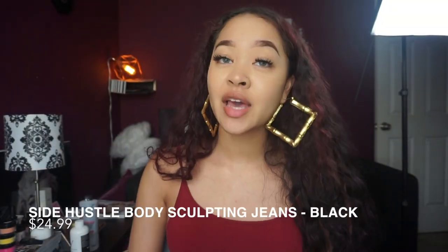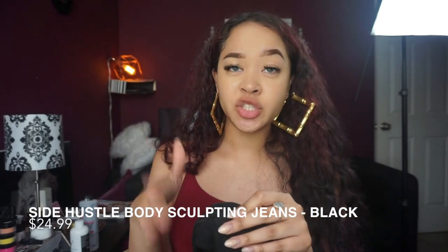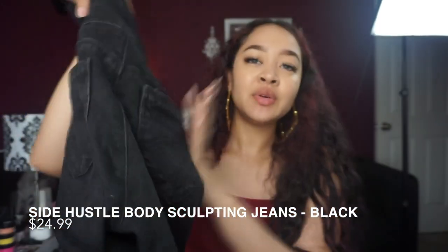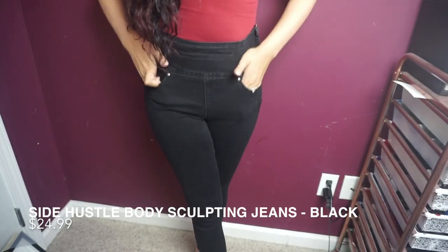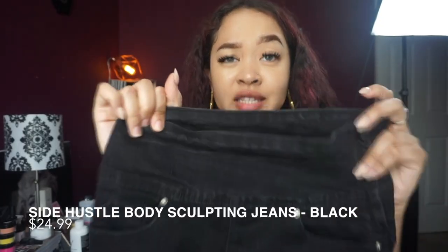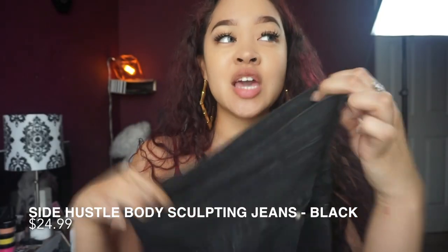The next pair of denim I'm going to show you are the black denim. I absolutely love these — I do gravitate more towards the high-waisted jean. I'll leave the name down below so you guys can easily search for these. Same deal with these — they do have what I call the mini pockets, super comfortable, they fit really really well, and great length on these as well. Of course they are high-waisted.